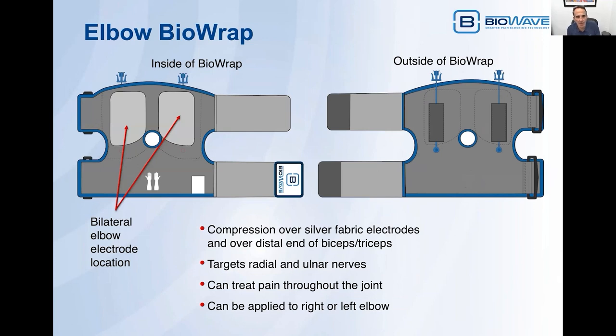We've also designed an elbow BioWrap. The electrode placement provides treatment on both the medial and lateral aspect of the elbow — a bilateral elbow electrode location. One elastic strap provides compression directly over both silver fabric electrodes. The second strap provides compression over the distal end of the biceps and triceps, which helps hold the whole wrap in place. This wrap targets the radial and ulnar nerves. You can treat any type of chronic or acute pain throughout the joint, and this device can be applied to the right or left elbow.